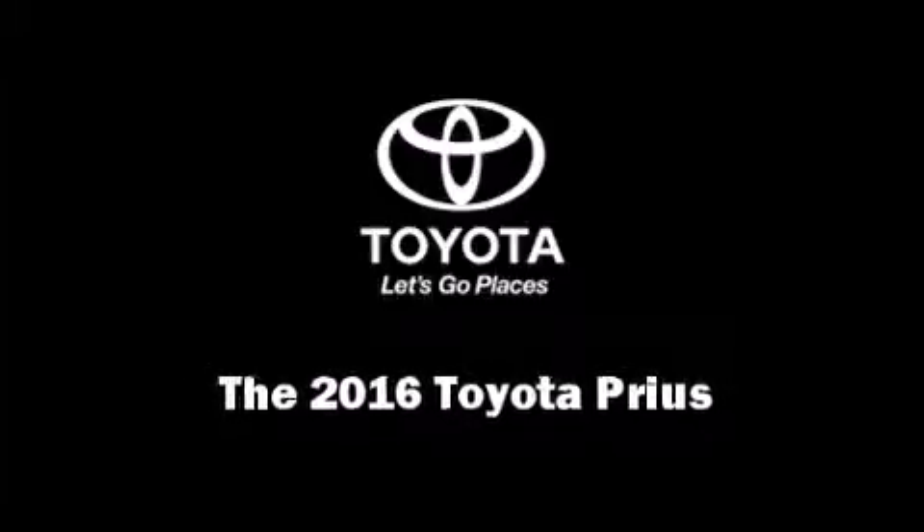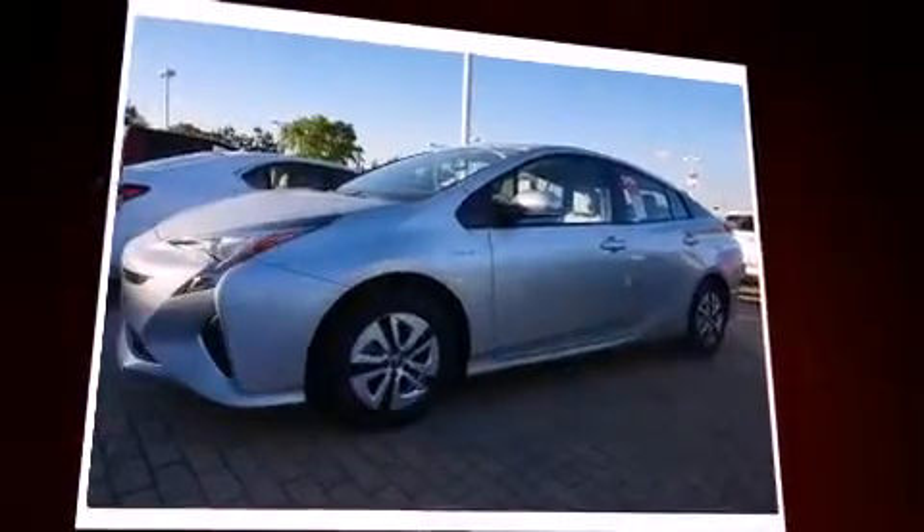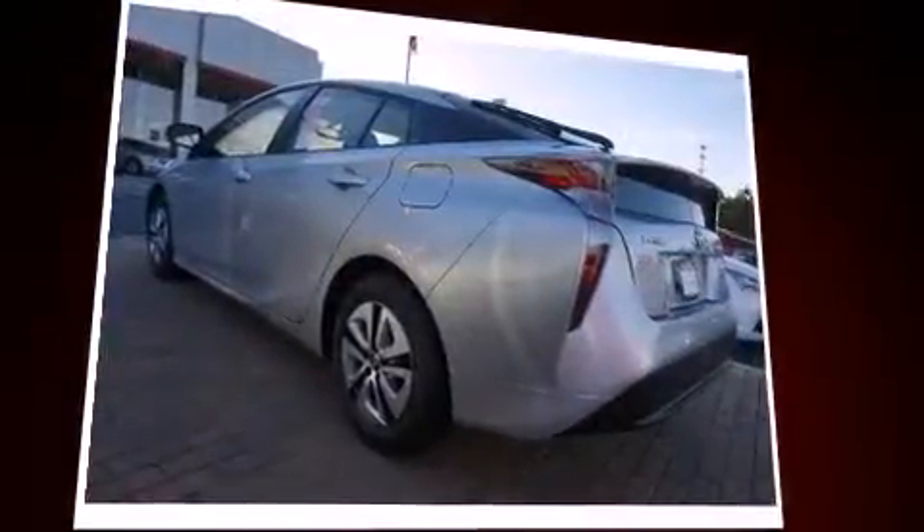Introducing the 2016 Toyota Prius. Smooth gear shifts are achieved thanks to the 1.8-liter four-cylinder engine, and for added security, dynamic stability control supplements the drivetrain.